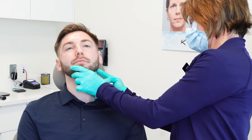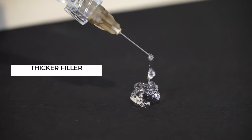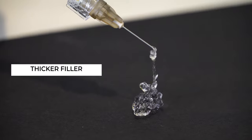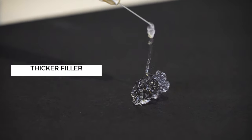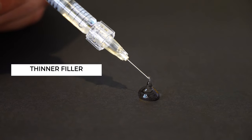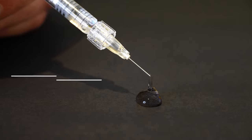A higher density or thicker filler is meant to really project, say, a cheek or a chin. If it's a very dense filler, you need to put it very deep — basically right on top of the bone — in order to give a nice convexity or subtle projection. You can't use a thicker filler superficially because it'll leave a very obvious bump on the skin. So as you go from deeper to more superficial, you use a denser filler deep and a much thinner, less dense filler more superficially.